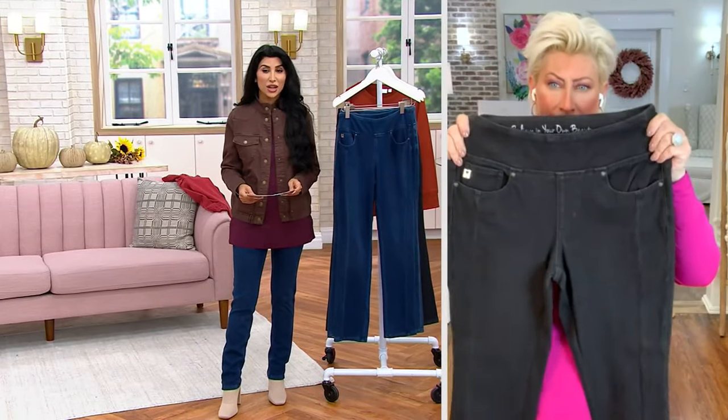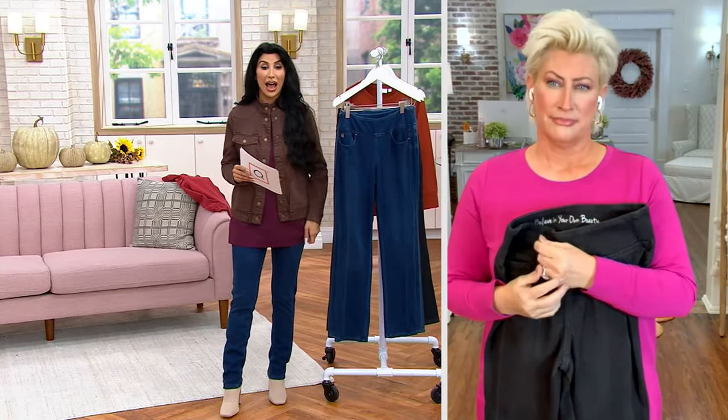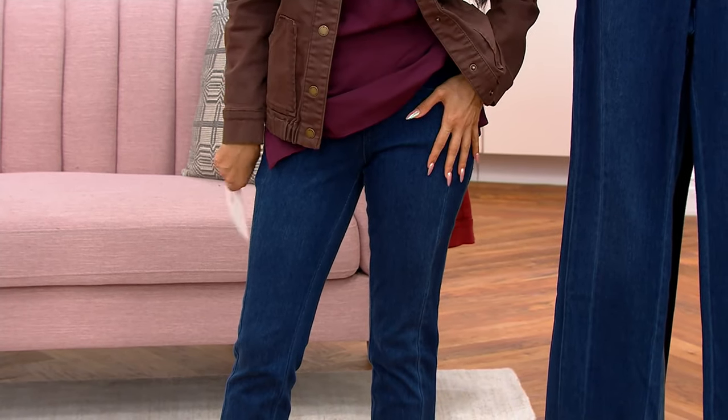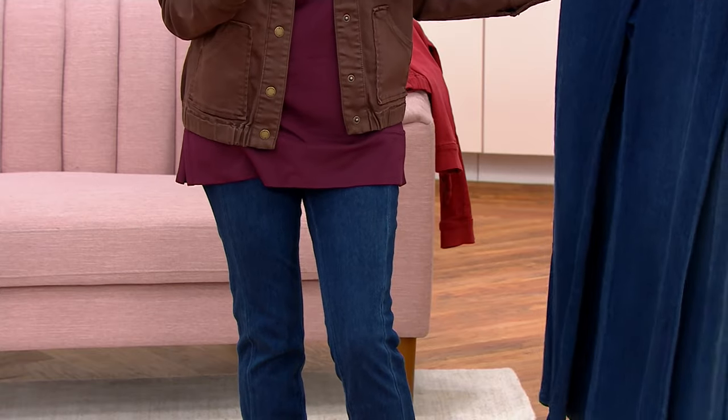We've had 1,500 orders placed, Kim, so this is a do-not-wait moment. First of all, I was so excited when I saw they were only $59.98. Awesome price — $12 on EasyPay — and here are your colors.